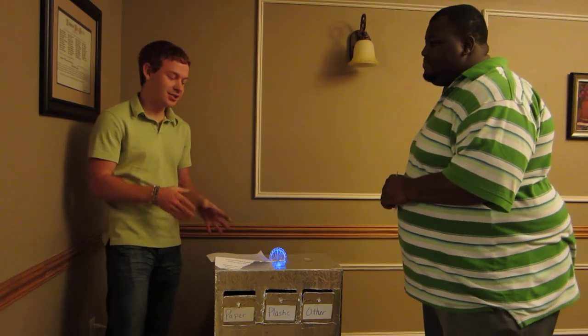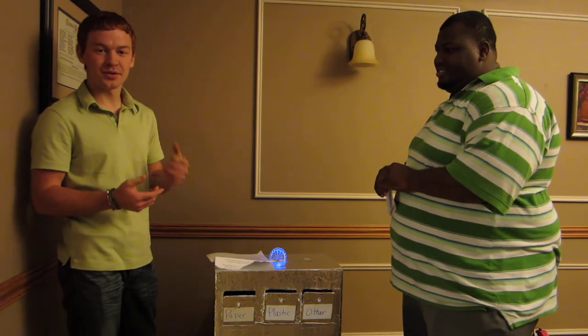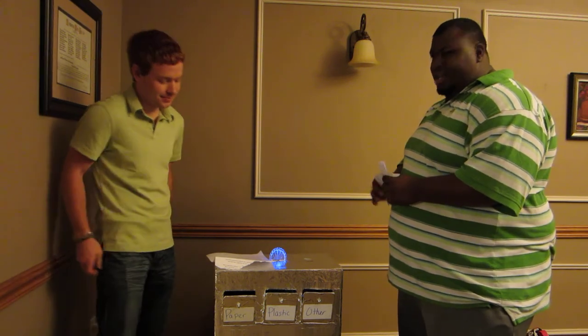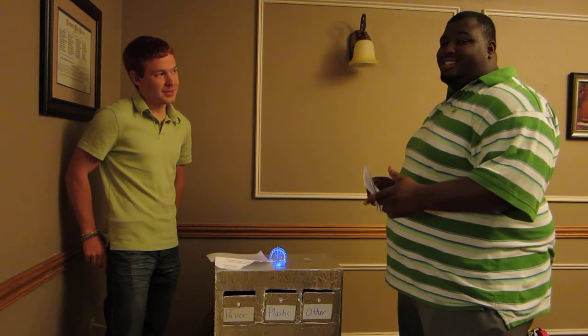The Biosynergy Exchange Unit is easily available. You can find it at any of your local retail stores and major stores such as Walmart, Home Depot, Lowe's, or Sears. So stop wasting money, start saving some energy, and get your Biosynergy Exchange Unit today.